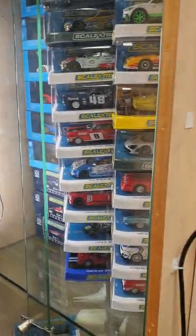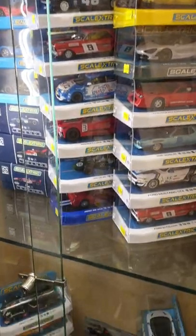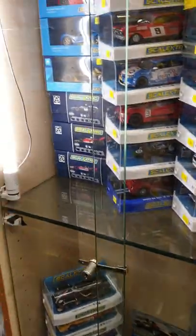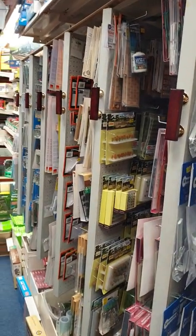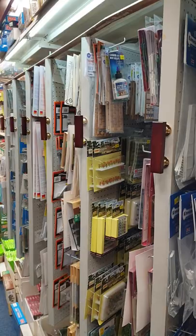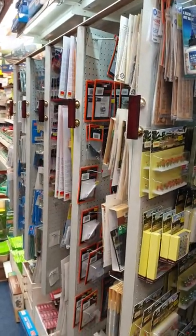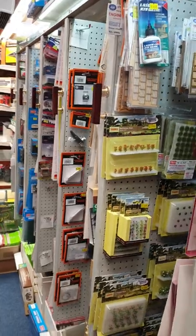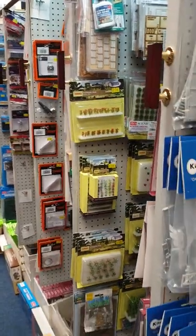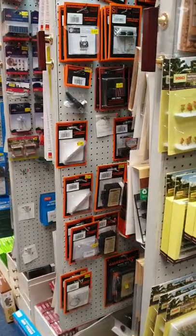We have our Scalextric cars. And then another row - this is all of our railway kits: Ratio, Gauge Master, and Peco.